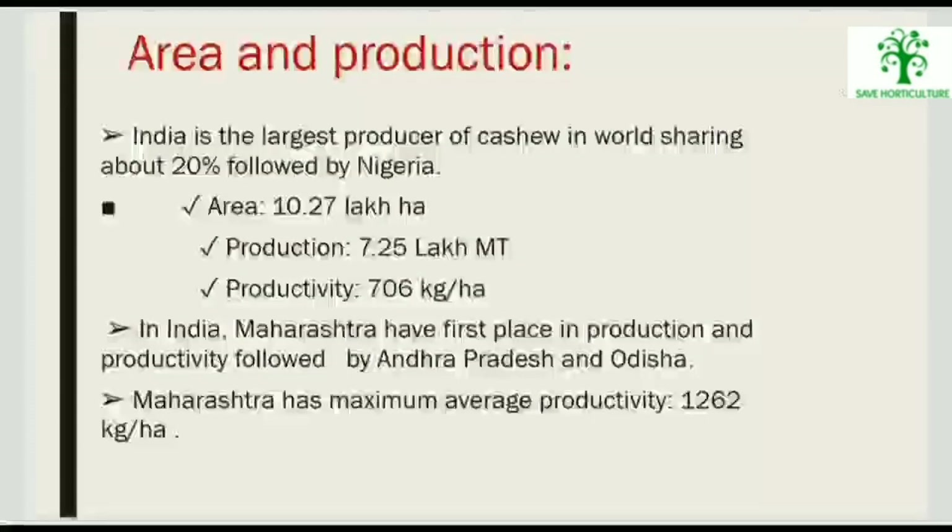India is the largest producer of cashew in the world, sharing about 20%, followed by Nigeria. In India, Maharashtra holds first place in production and productivity, followed by Andhra Pradesh and Odisha. Maharashtra has the maximum average productivity of 1262 kg per hectare.